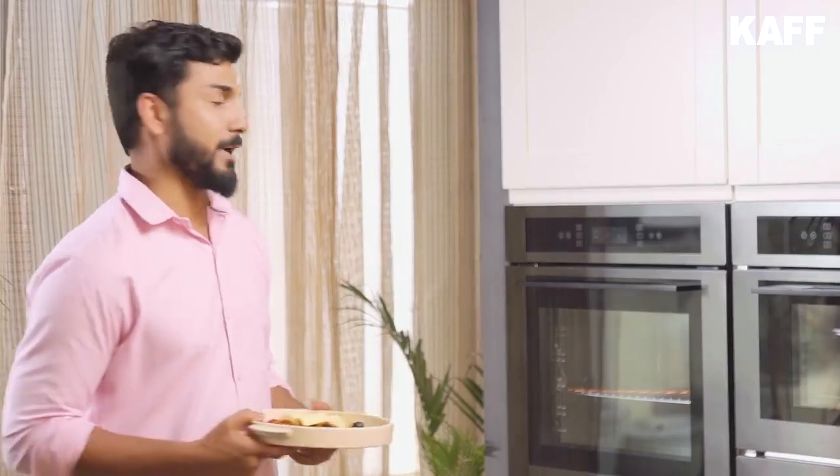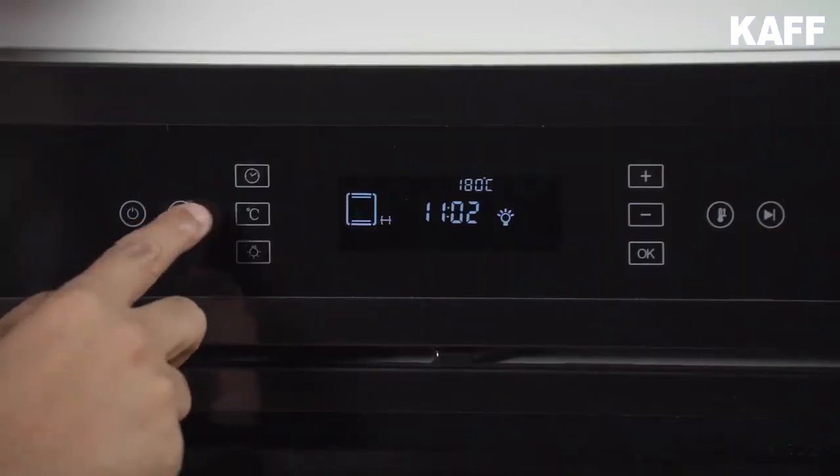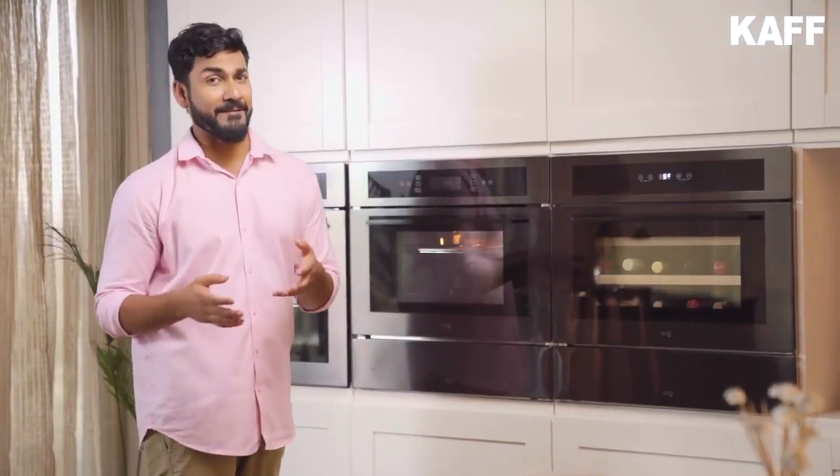So my dish is ready to bake. I have already preheated my oven, so let's just pop this in. Cannelloni is getting ready, so let's move ahead and steam our fish and asparagus.